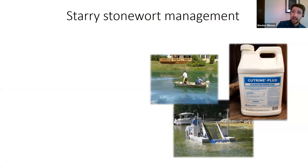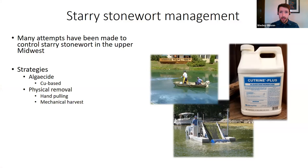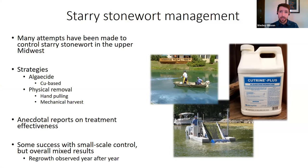Because of these impacts, there have been a lot of attempts to manage starry stonewort, particularly in the upper Midwest. Typical strategies include algaecide treatments, typically copper-based — Cutrine Plus as an example — as well as physical removal such as hand pulling or mechanical harvesting. There have been many anecdotal reports on treatment effectiveness, with some success at small-scale control, but overall mixed results, and folks note that year after year there has been regrowth.